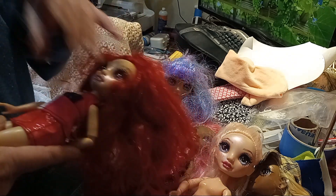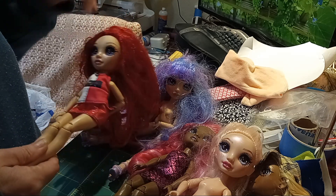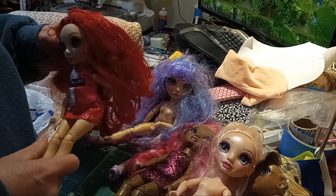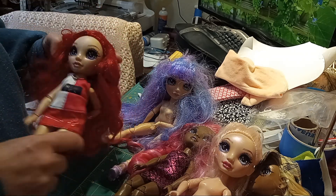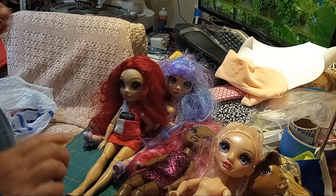This little redhead — I had one of her but she was a cheerleader, and this is the first one I have here that's not a cheerleader. So I'm definitely going to have to clean her up, give her a spa day, and see how she looks all cleaned up. She may stay.